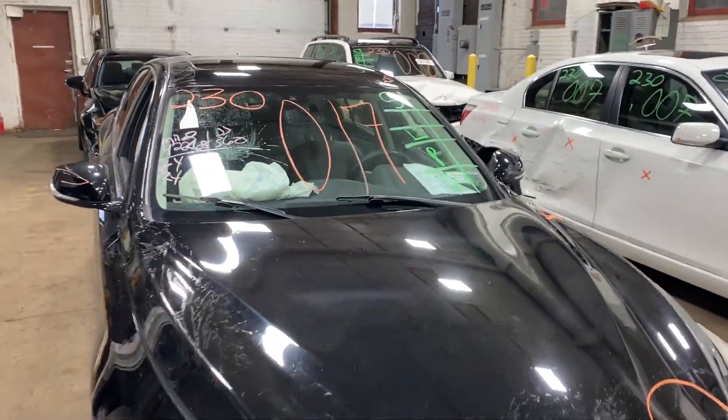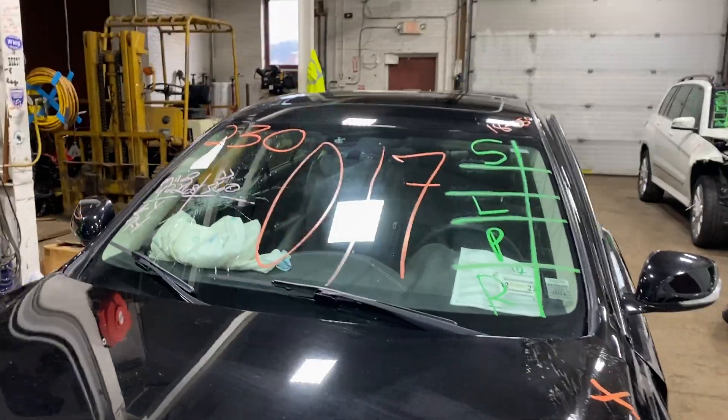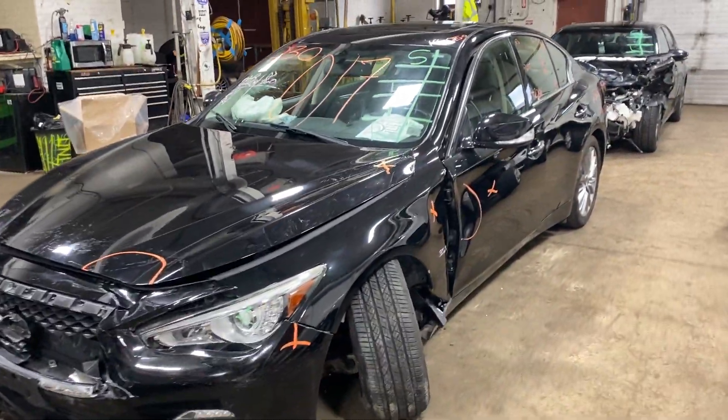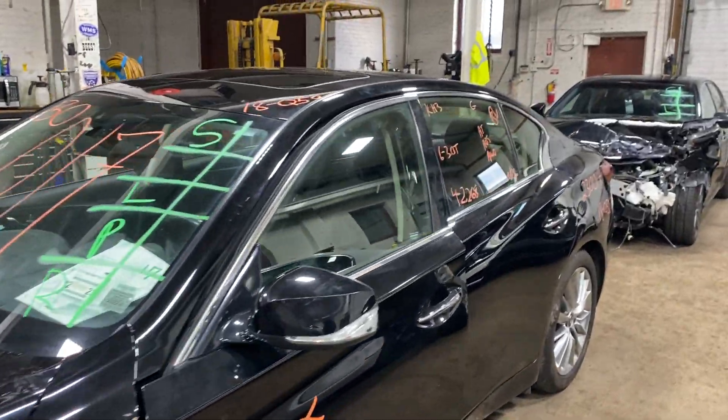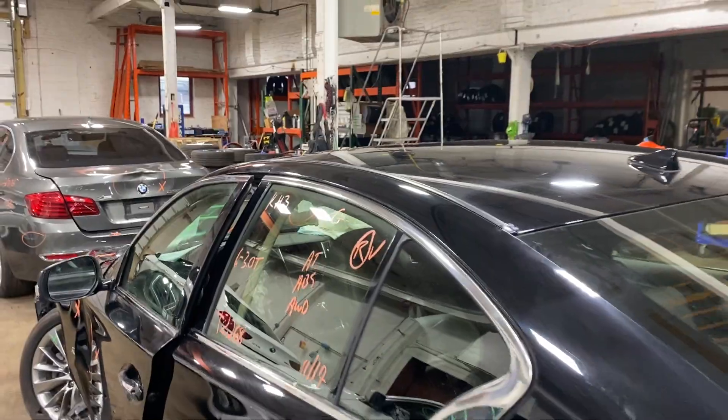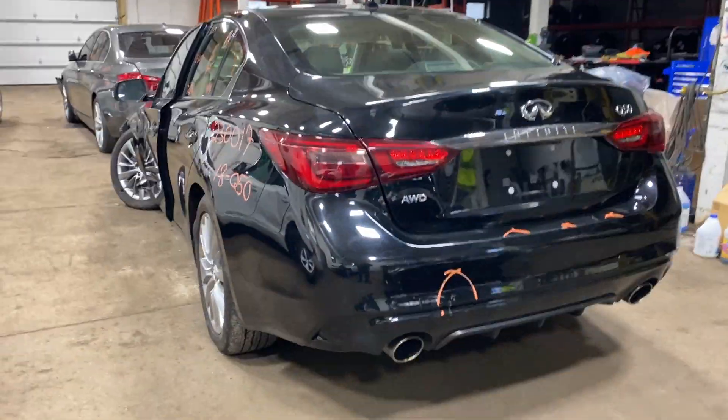Welcome to Tom's 4 Auto Parts Video Inventory. Today's stock number 230017. Today we do have a 2018 Infiniti Q50 with 42,000 miles on that 6-cylinder 3-liter turbo. This one did come to us from local auction from a recent left-front collision.